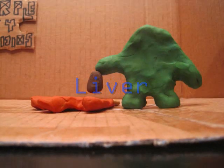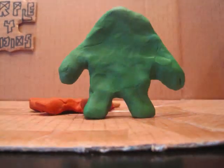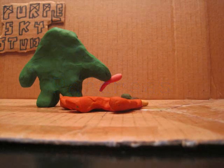This is the liver. It produces bile. This is the gallbladder. It stores bile. This is the pancreas. It breaks down carbs, fats, and proteins, and produces insulin.